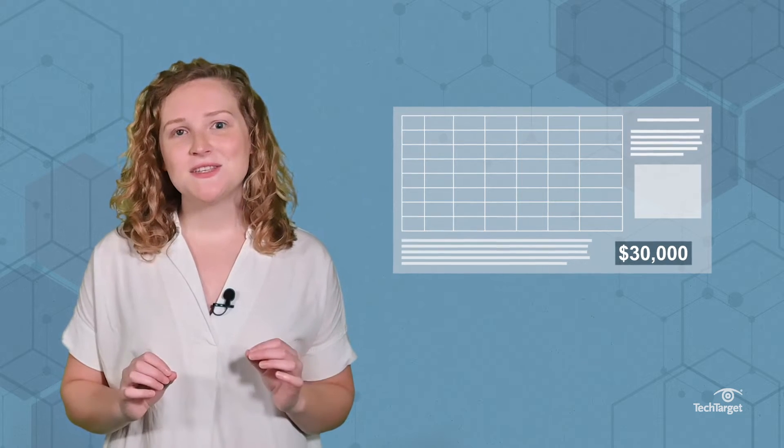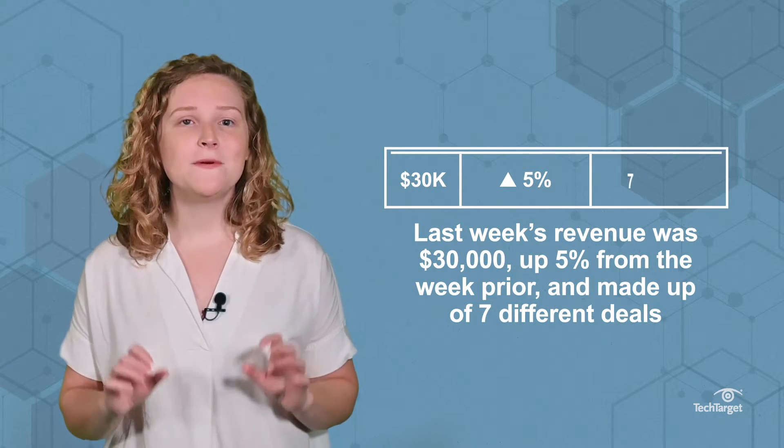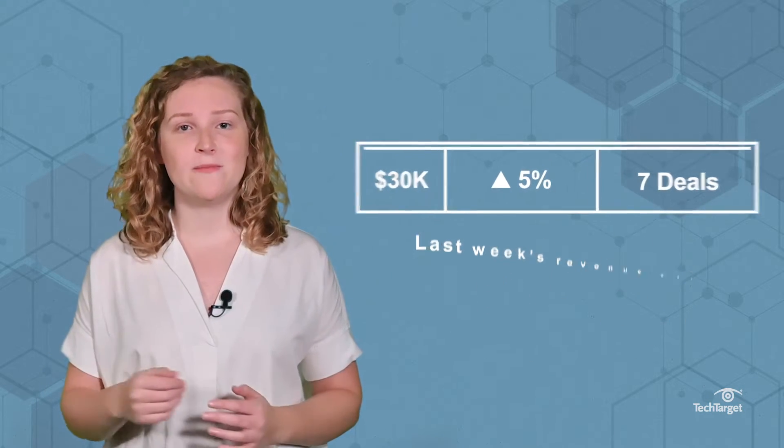So instead of looking at a spreadsheet and seeing that last week's revenue was $30,000, a data story would tell you that the revenue was $30,000, up 5% from the week prior, and made up of seven different deals, among other insights, like what drove the increase and how it compares to other benchmarks.